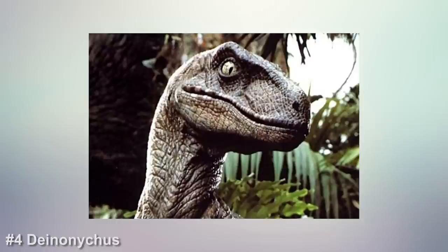Number 4, Deinonychus. You may remember the so-called velociraptors from the movie Jurassic Park. What you may not know is those weren't actually velociraptors — actual velociraptors are much smaller and much less intimidating. Jurassic Park's special effects wizards have long since confessed that they modeled their velociraptors after the much bigger and much more dangerous-looking Deinonychus.